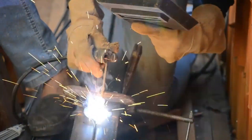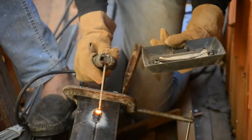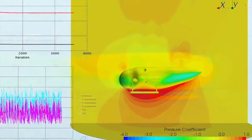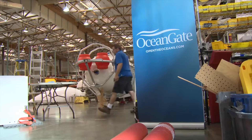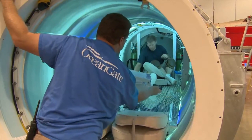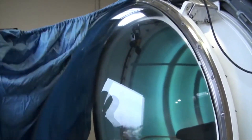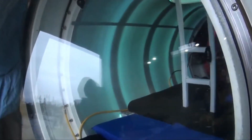The main materials used in the construction of the Titan are titanium, carbon fiber, and acrylic. Titanium is used for the hull of the submarine because it is strong and lightweight. Carbon fiber is used for the frame of the submarine because it is strong and durable. Acrylic is used for the windows because it is clear and allows for good visibility underwater.